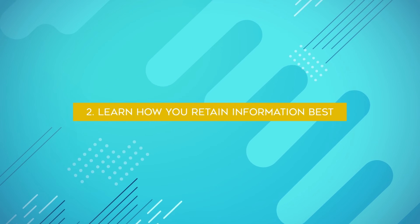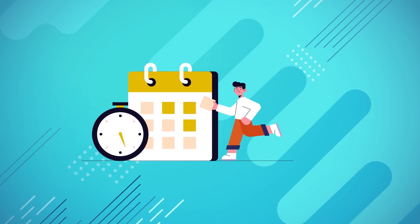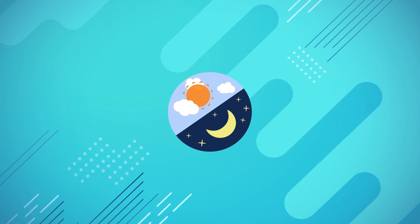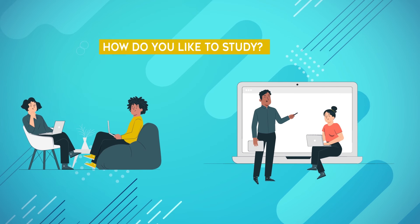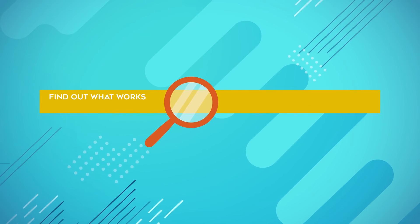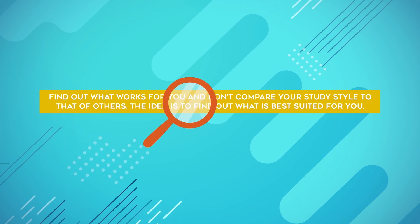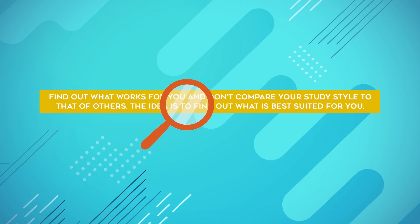The next tip is to learn how you retain information best. Do you prefer studying on weekends or weekdays? Do you retain more information in the morning or at night? Do you prefer to study alone, in a group, or one-on-one with the help of a tutor? Find out what works for you, don't compare your study schedule to that of others, and design a study schedule based around what is best suited for you.